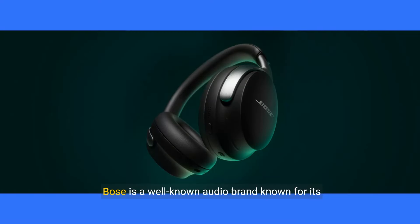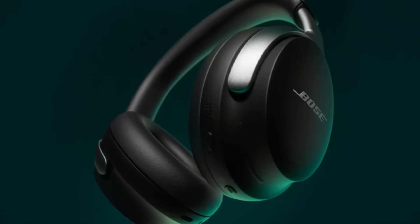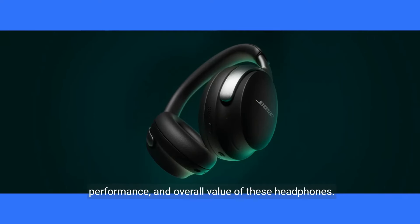Bose is a well-known audio brand known for its innovative and high-quality products. The Bose QuietComfort Ultra Wireless Noise-Canceling Headphones are their latest offering in the noise-canceling headphone market. In this review, we will look at the design, features, performance, and overall value of these headphones.